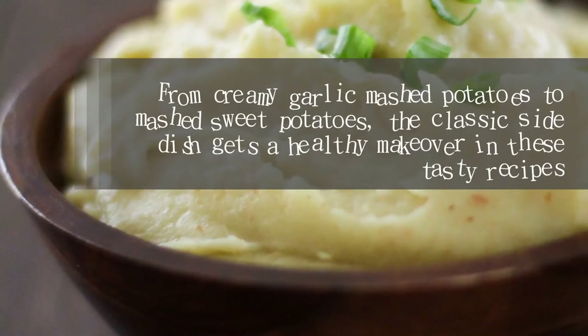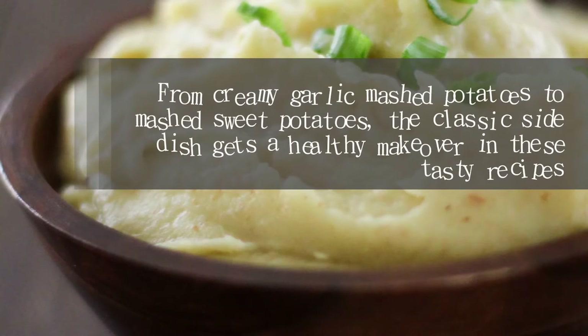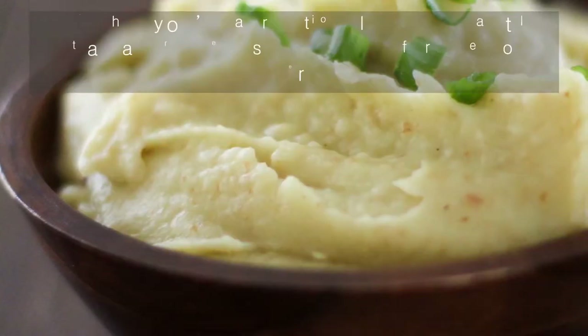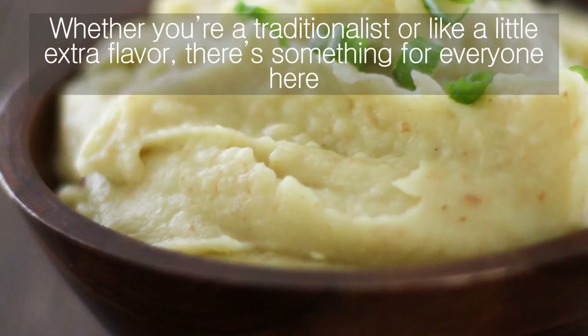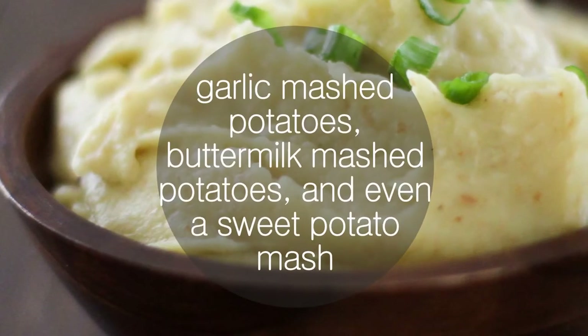From creamy garlic mashed potatoes to mashed sweet potatoes, the classic side dish gets a healthy makeover in these tasty recipes. Whether you're a traditionalist or like a little extra flavor, there's something for everyone here.